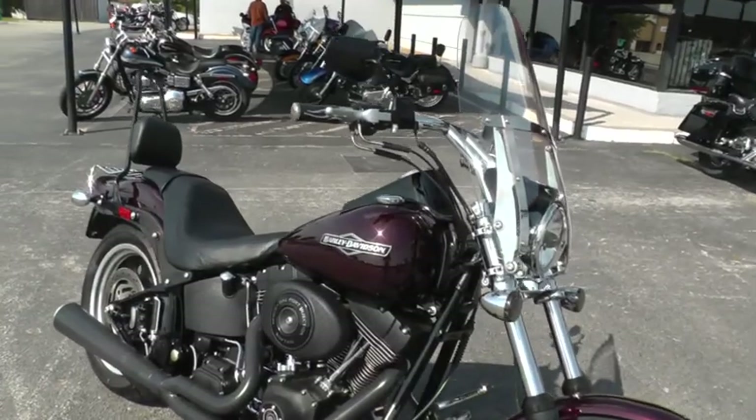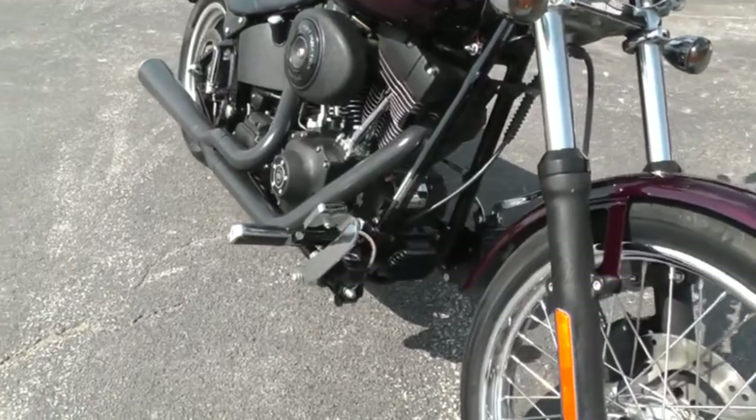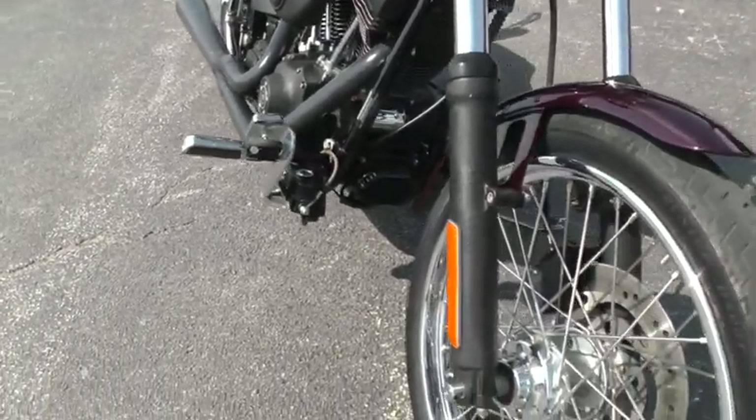I'm kind of partial to a Night Train anyway, but this one has got fairly low miles on it. It's been taken care of and has got some nice upgrades on it.